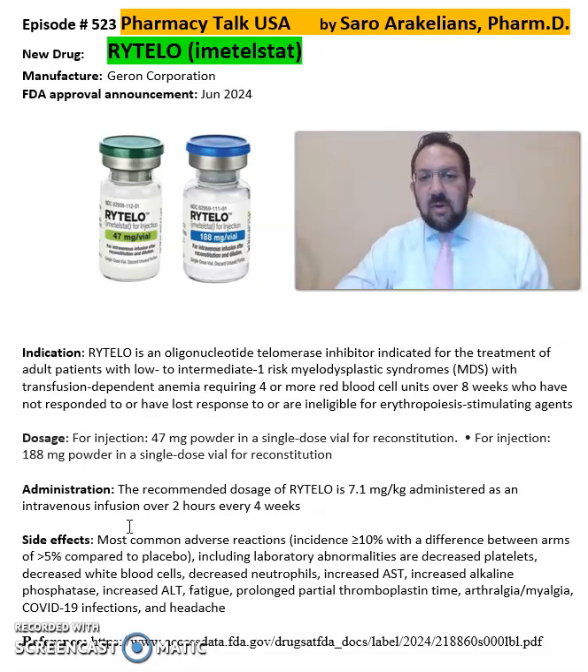This is a summary of information about Rytelo or Imetelestat from Geron Corporation. For more detailed information on this drug, refer back to the package insert, which will give you more information on the dosing, cautions, precautions, and contraindications.